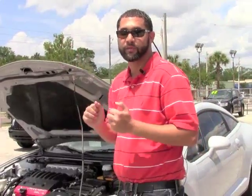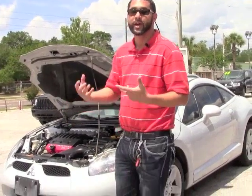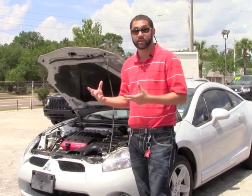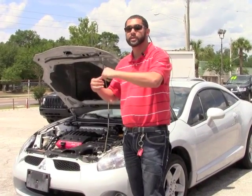If you're interested in this vehicle and you need financing, I have finance options available. You can click on the link above me, apply for finance — that's what I'm asking you to do. That way when you call me I have all your information and I can actually get the process started and get you an approval so when you come in, you just sign and drive.